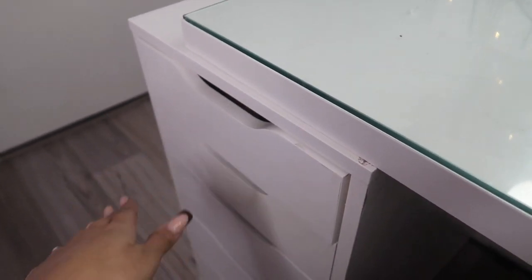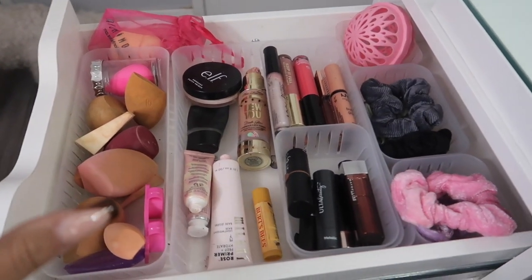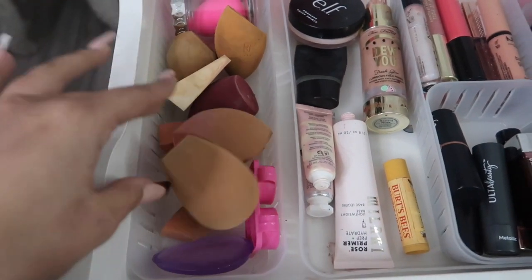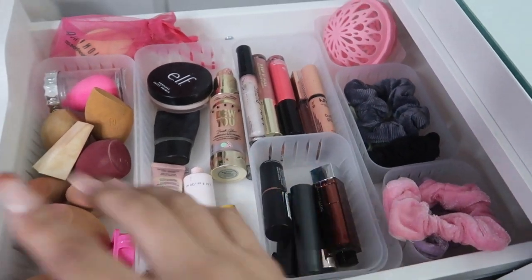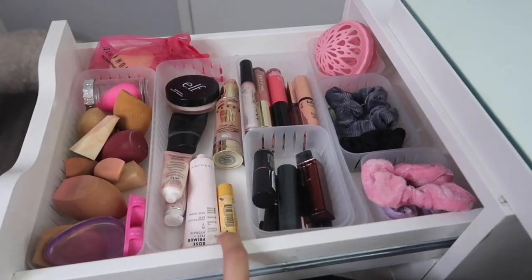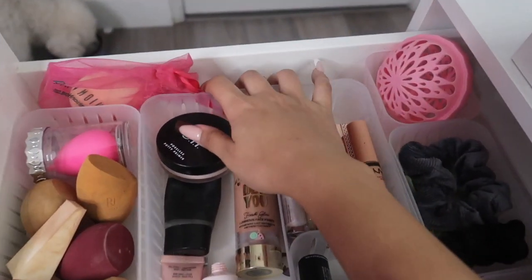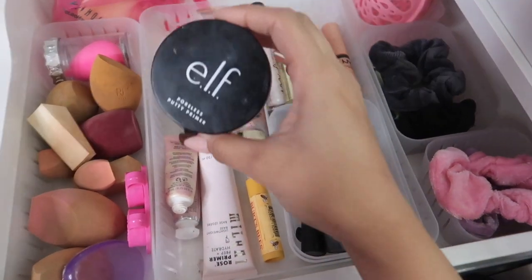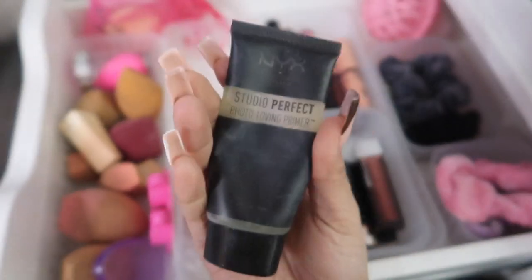Okay, we're going through the left side of the drawers — more like my first step in my makeup routine. In this row I have all my beauty blenders and sponges. I got these organizers at Walmart; this is the best I could find for the Alexia drawers from IKEA. In the second drawer these are my primers — I don't have many because these are my go-to: the ELF Putty Primer and the NYX one.